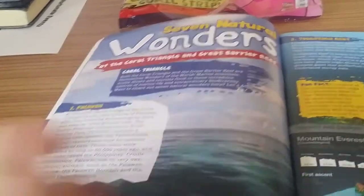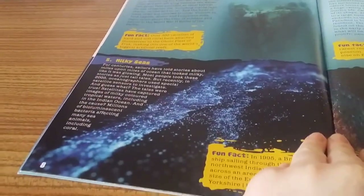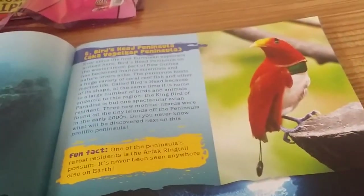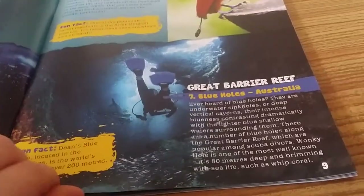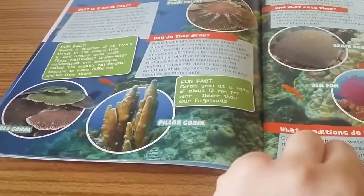Here we have the introduction to the Great Barrier Reef — a nice little map as well as some pictures and lots of reading. Seven Natural Wonders, including Mount Everest, Milky Seas, Ghost Fleet of Trunk Lagoon, Birds, Great Barrier Reef, Blue Holes in Australia. Then we have Finding Nemo Fact and Fiction, and All About Coral.